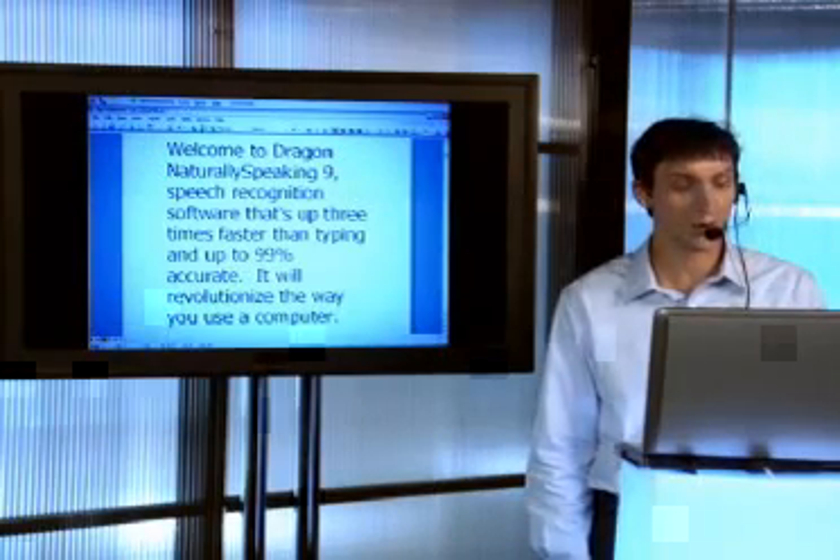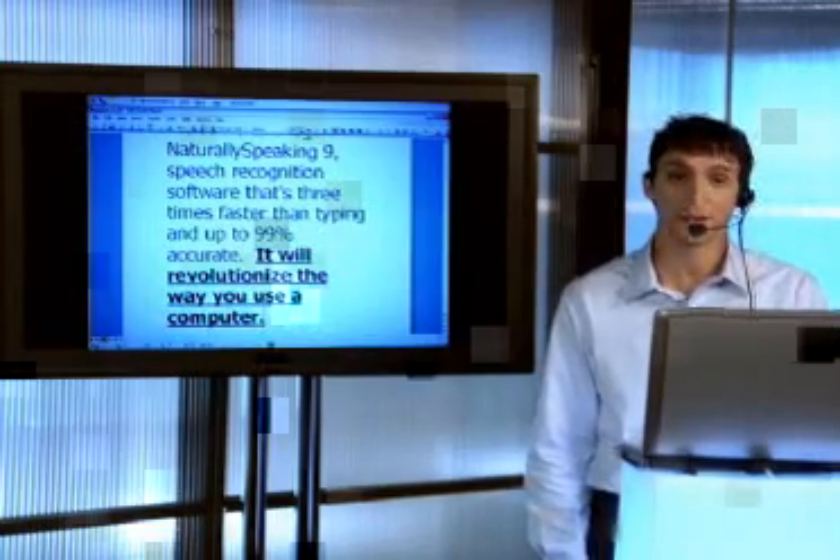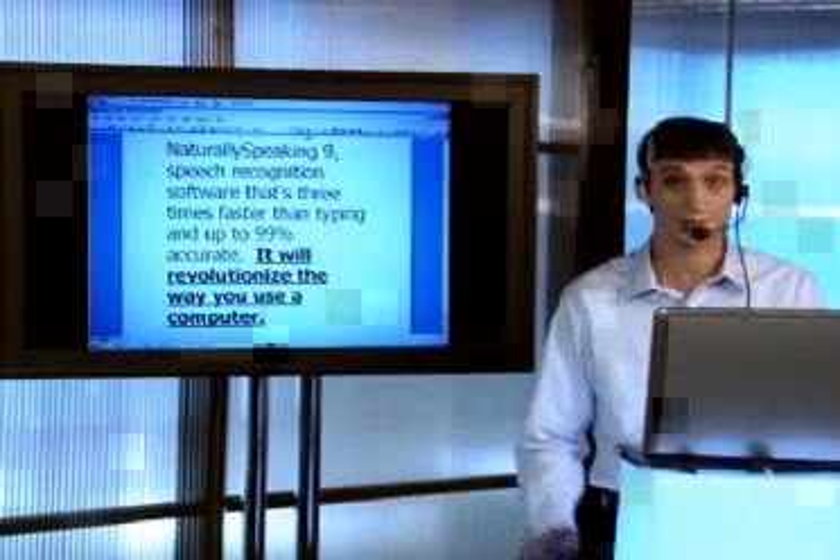Select last sentence. Bold that. Underline that. You control your Windows-based computer and applications just by speaking, like email.